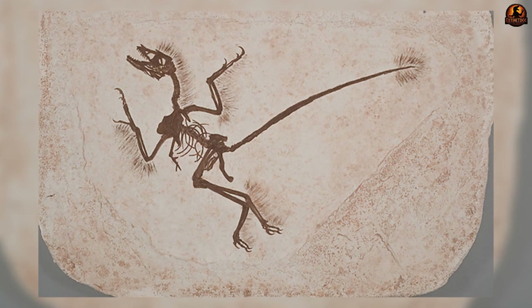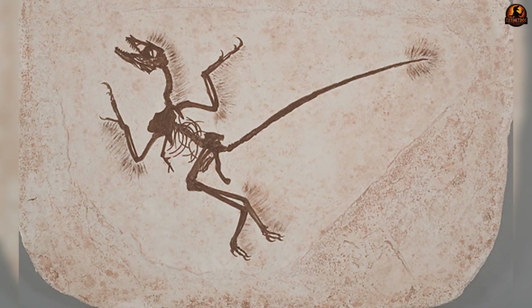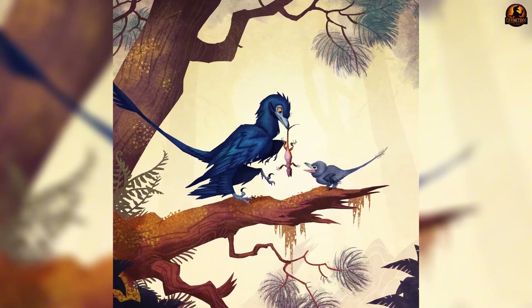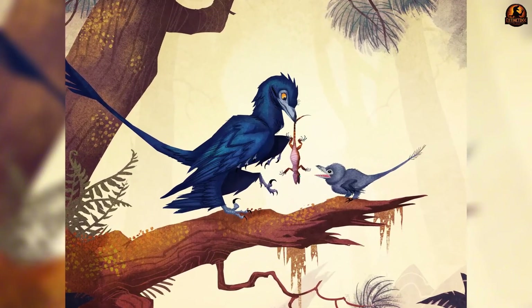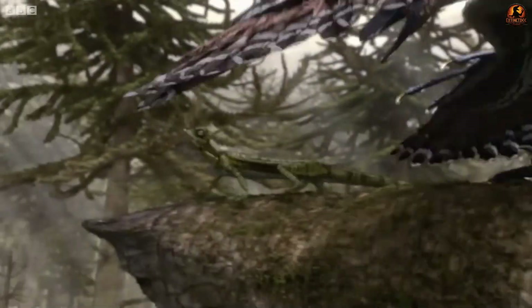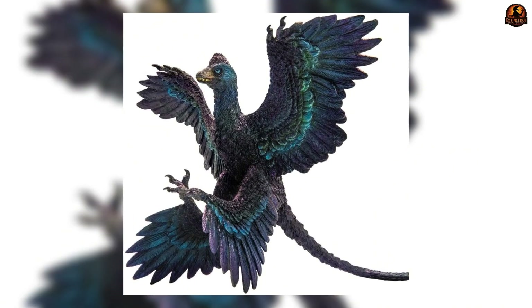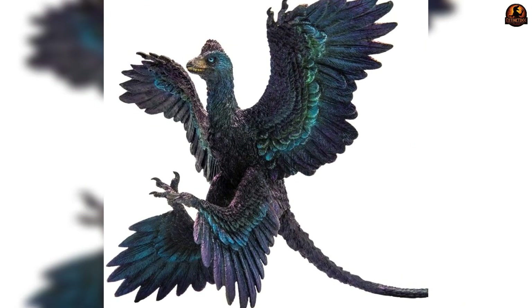Fossils also reveal how Microraptor lived as a predator. Several specimens preserve direct evidence of meals — fish scales, the bones of a lizard, the foot of a small mammal, and even part of a bird's wing inside its rib cage. These finds show it was not a narrow specialist but a generalist that hunted or scavenged whatever small vertebrates were available, both in water and in trees.